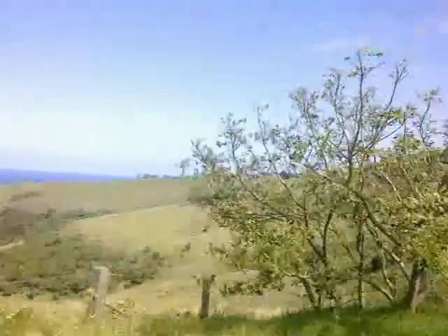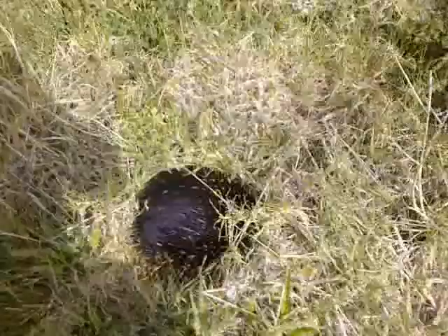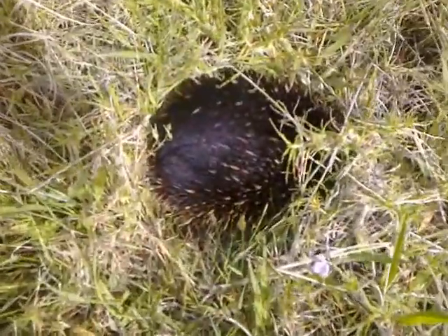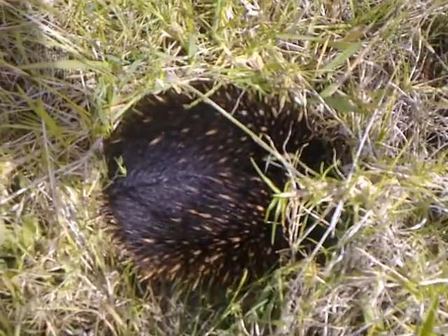Nice beautiful view there. Anyways, this little fellow here has caught my attention. We are in defense mode at the moment.